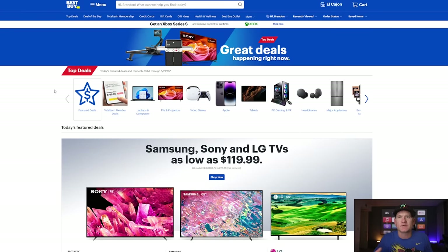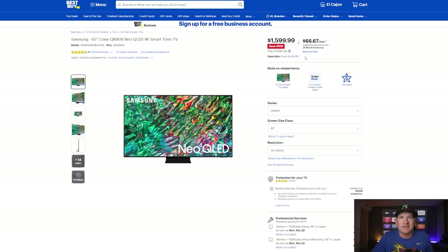Going to the Best Buy website, which is where I'm checking out these prices and seeing what I think is the best opportunity — you go into the top deals here, and you can see all the TVs that have discounted prices. I'm going to show you what I would do right now, because some TVs from last year I'd say let's hold off, but most of them I'd say there's a good opportunity to buy.